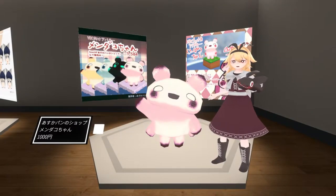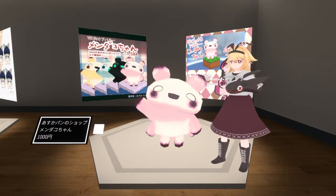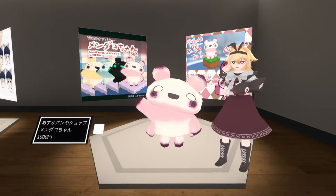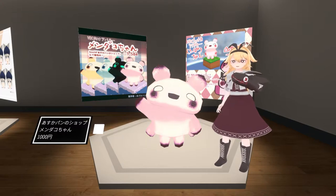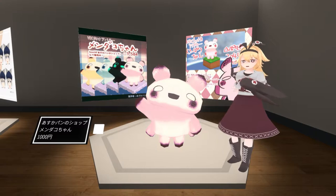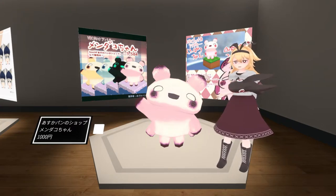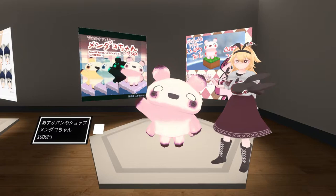Here we are with Mendako-chan by Asuka-pan-no-sho. Mendako-chan is a mendako, which is a type of tiny little octopus. I didn't even know the name of it in English until I looked up for this video. One of the common names is a pancake devilfish, which sounds so cool. They're very small, maybe seven inches at their biggest — about 20 centimeters for those who know the correct metric system. And they're a very common theme in Japan. As you see, this one is made to be very kawaii in this kind of super adorable mutated Japanese style.